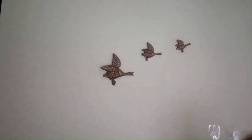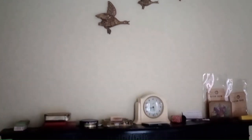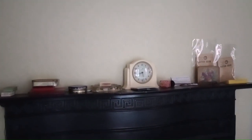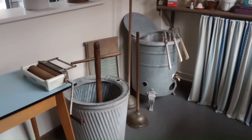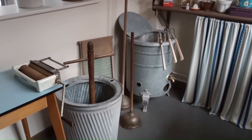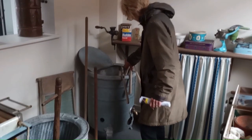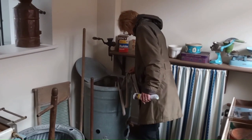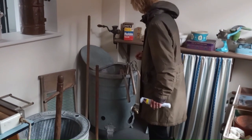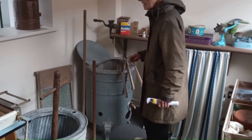Who remembers flying ducks that everybody had on their chimney breast back in the day? That was one good thing about working in the pottery industry — we could get cheap pots. And then the tongs for lifting the washing out with.